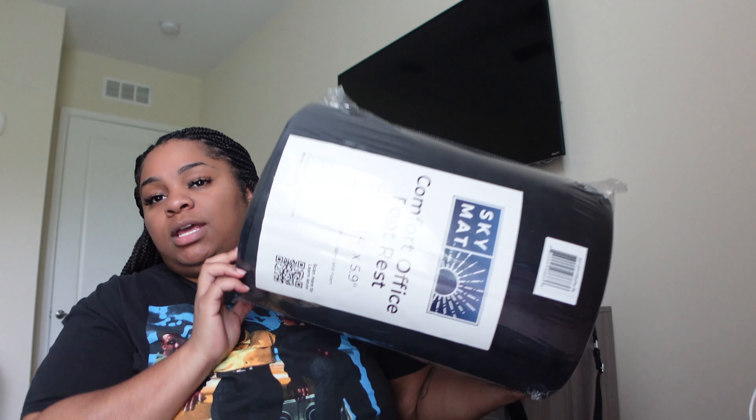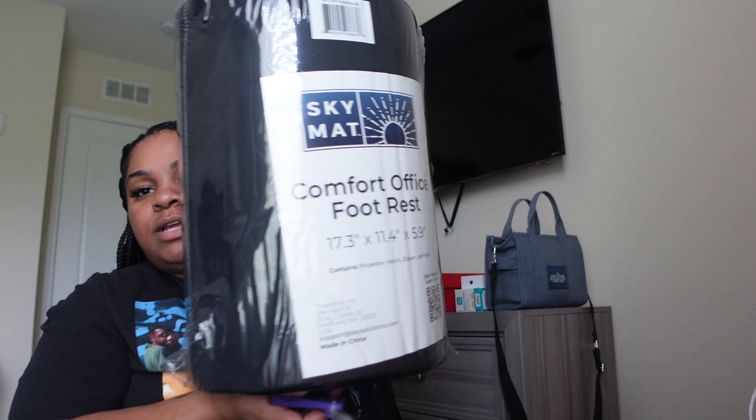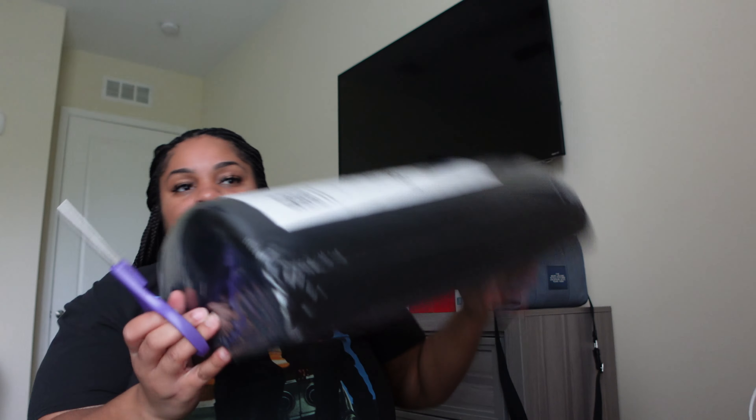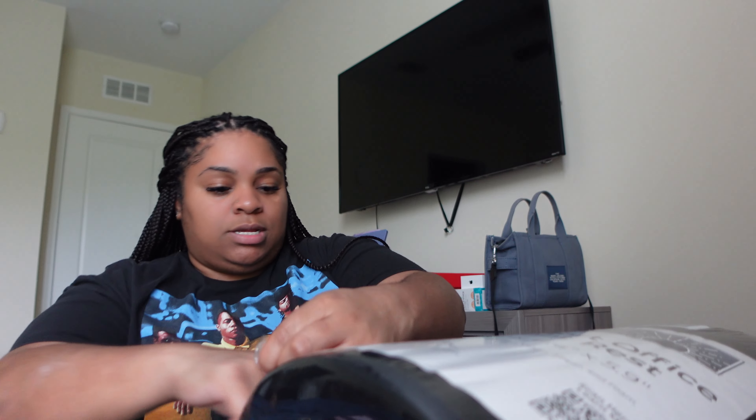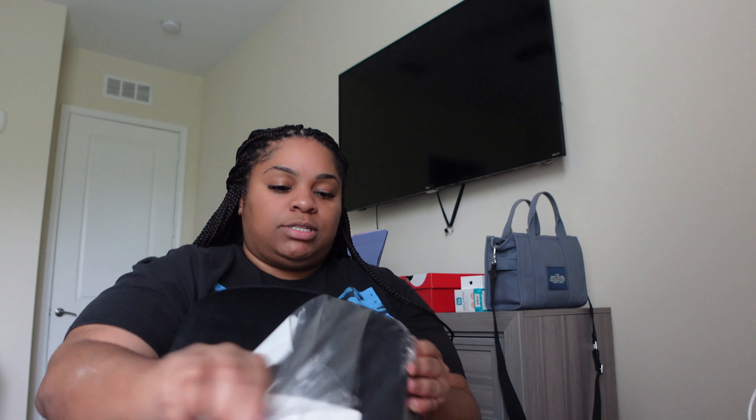But this is one of the other things we ordered off Amazon. If you can, follow Fat Kid Deals on Twitter — they always find all the deals and stuff. But this is basically like a footrest that you can use underneath your desk while you're sitting at work or sitting at your desk working. So I'm about to unbox this and use it right now while I'm editing. It's supposed to help with your ergonomics and help you be comfortable while sitting for long periods of time.